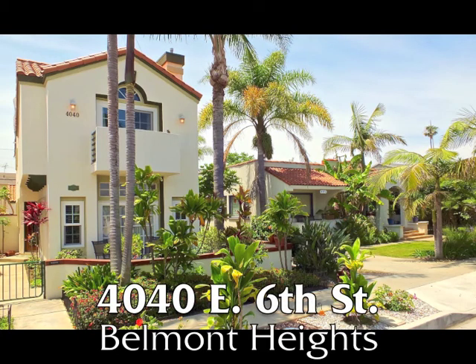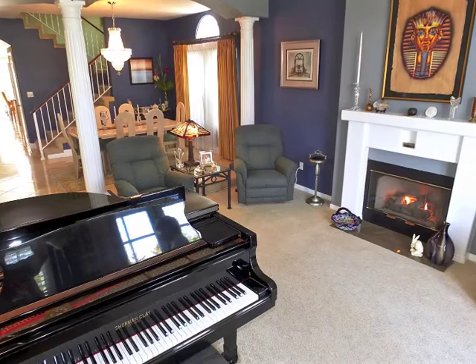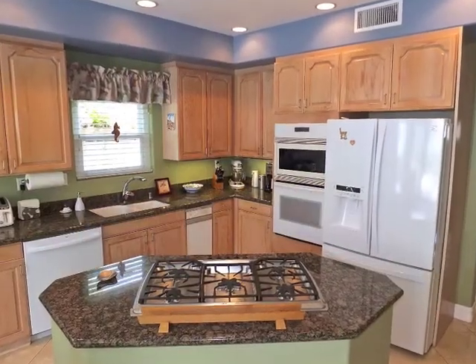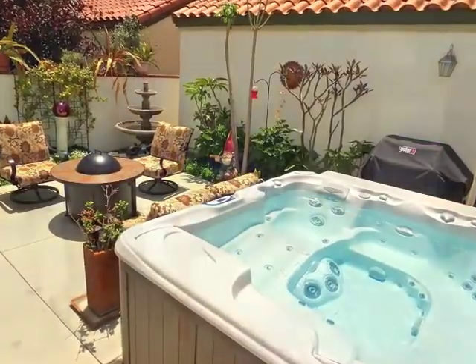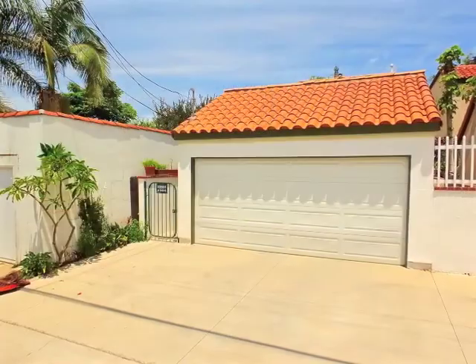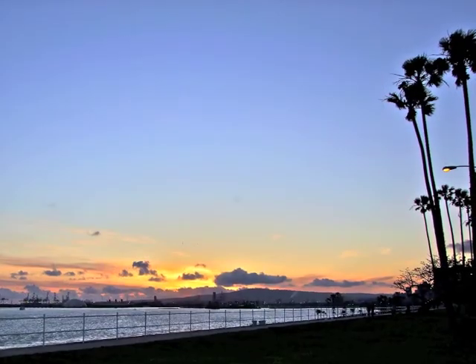4040 East 6th Street, a stunning three-bedroom, three-bathroom Mediterranean townhome villa, boasting a rooftop deck, classic graciousness and style, quality, warmth, serenity, ease, and luxury, with a two-car garage and extra parking only minutes from the Bluff and Belmont Shore, in the Belmont Heights Historical District.